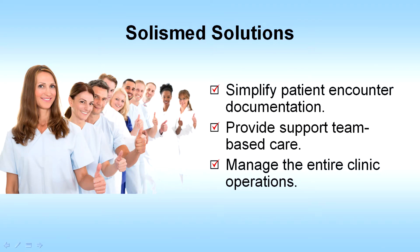SolusMed can help you avoid these problems. It's designed to simplify patient encounter documentation. It enables you to provide support for team-based care, and you can use it to manage the entire clinic operations.